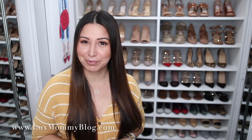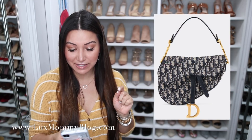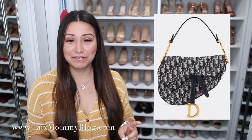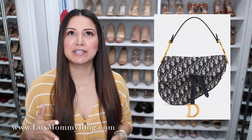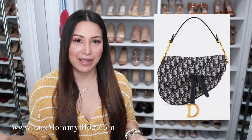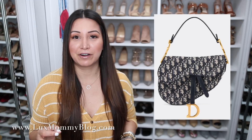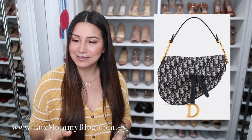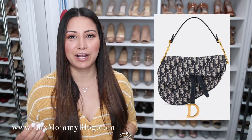I do see adding it to my collection one day, but it will for sure be from the pre-loved market. Number three on my list is a handbag by Dior — I am obsessed. It is the Dior Oblique Saddle Bag and it retails for $2,950 plus tax, so you're talking about a $3,200 handbag. As much as I love this bag and think it's beautiful, it's basically a revamp of an older style from several years back.